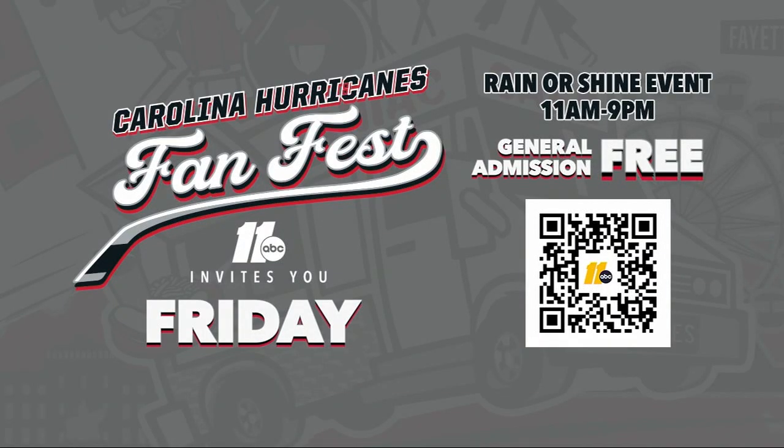Thank you so much Elena. The party kicks off Friday — the Carolina Hurricanes Fan Fest kicks off right here in downtown Raleigh. You can find all the details about Fan Fest and the game all in one place at abc11.com. You see that QR code there on your screen? Just scan that and you'll get to the page instantly.